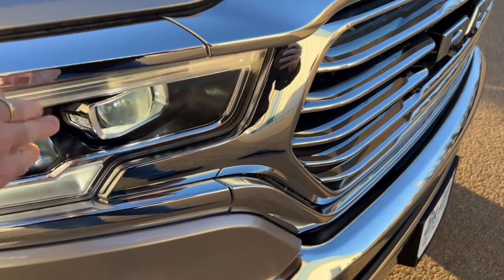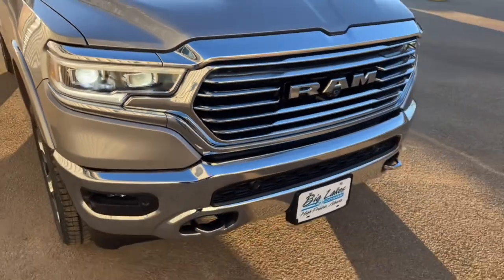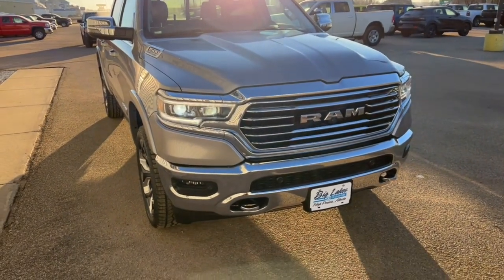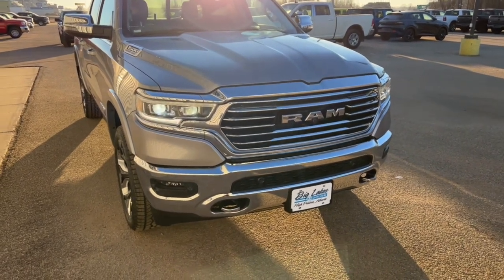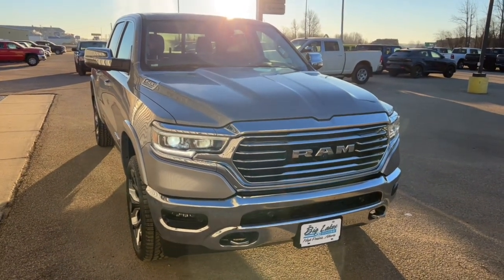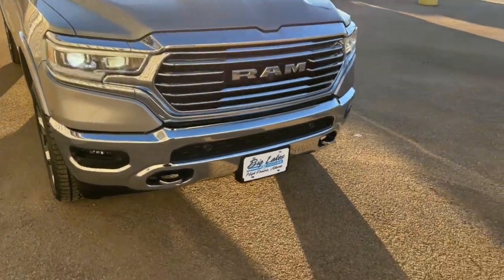It's got high-intensity discharge headlights that actually spin when you're turning corners so you can see where you're going. You don't really notice it while driving, but if you swerve aggressively you can see the headlights turning. It's kind of a background safety feature that's just there when you need it.